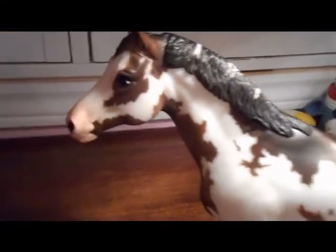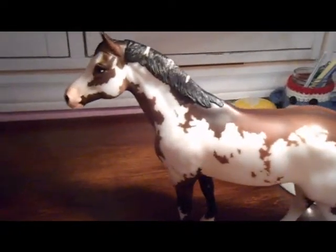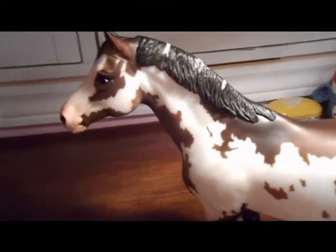Anyone who has a chance to buy him — he is a great deal. He is limited edition, so he won't be out there long. In fact, he is going to start disappearing now since 2014.